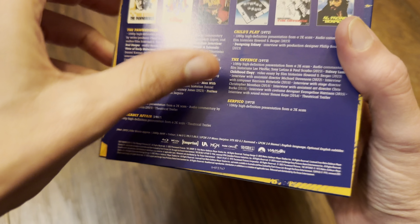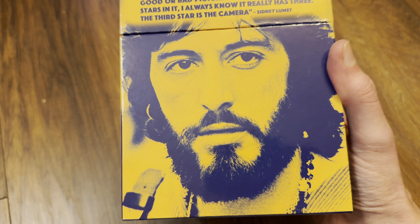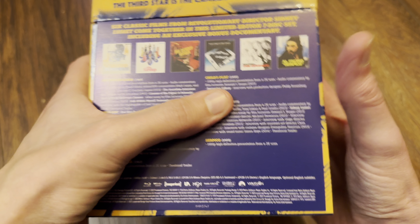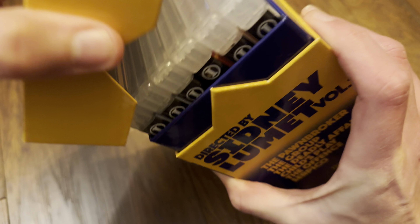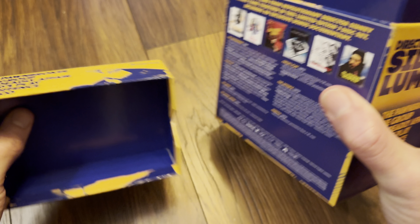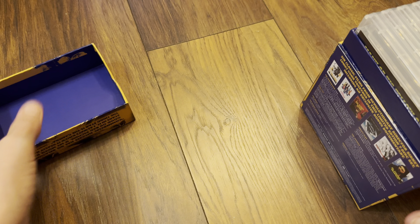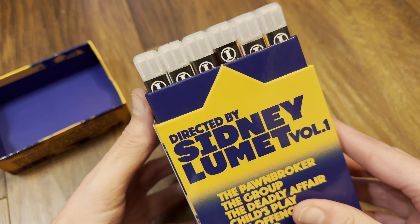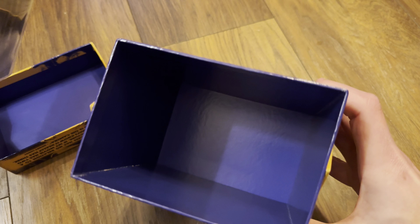Zooming back out to take a quick look at the back — there you go, you've got Al on the back. Good quality card as well, it is really thick. And here are your little keep cases inside, six of them in total.